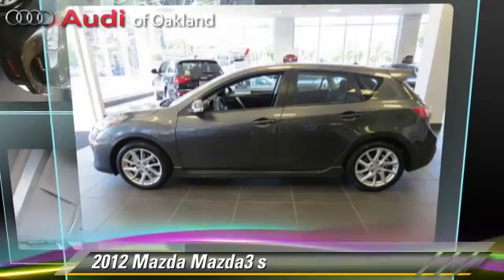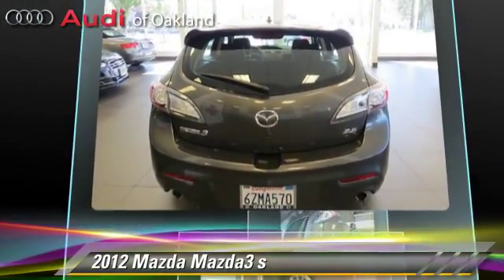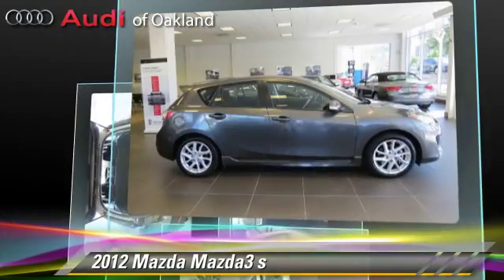The 2012 Mazda 3S, powered by a 2.5-liter four-cylinder engine with a five-speed automatic transmission. This vehicle, with fewer than 5,000 miles on the odometer, gets up to 29 miles per gallon.